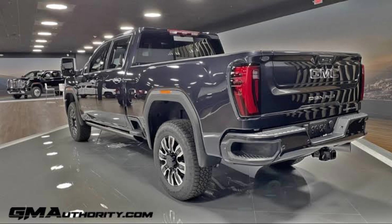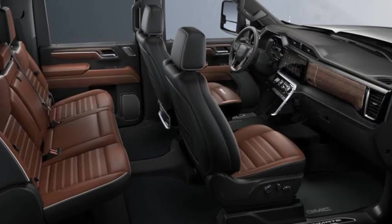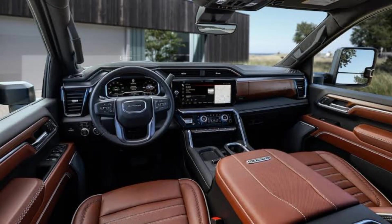Backlights. The taillights of the 2024 GMC truck are LED taillights and are designed to be bright and visible from a distance. The taillights also feature a backup light and turn signals.